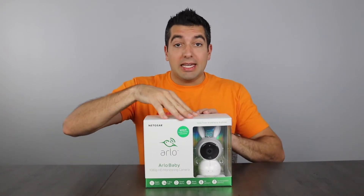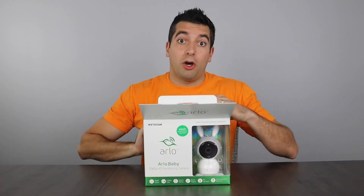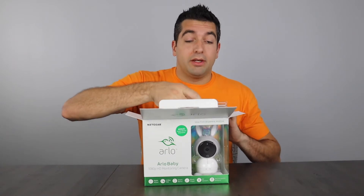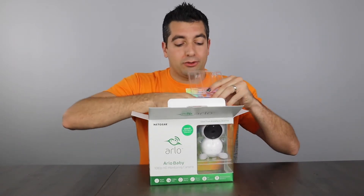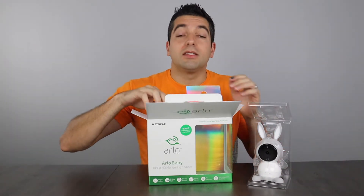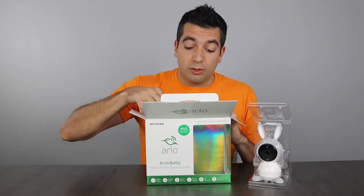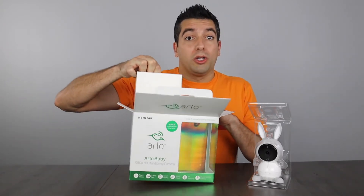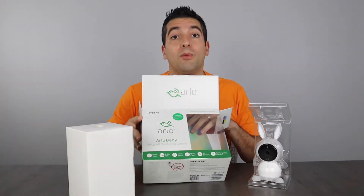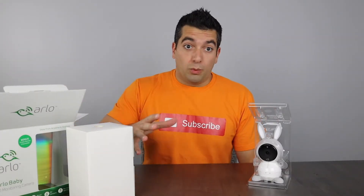The Arlo Baby is the premium baby monitoring device on the market right now. What makes it great is that it's built and owned by Netgear, so all of the quality and all of the security that always comes with Netgear products is built right into this ecosystem. All of the Arlo products work and play well with each other, so their home security ecosystem works well with the Arlo Baby.